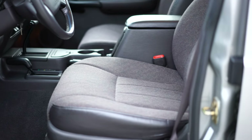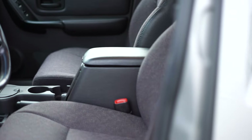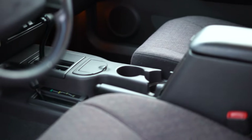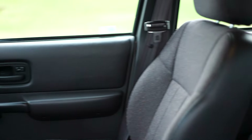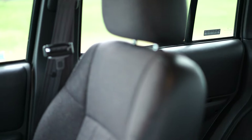None of the vinyl sidings on the seats are cracked — they're all very clean. This is equipped with the factory CD player as well. The headliner also has no issues.